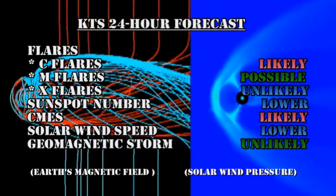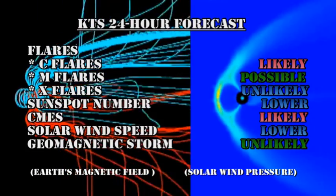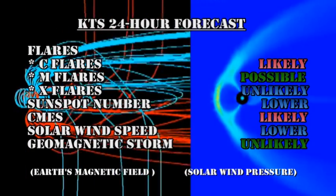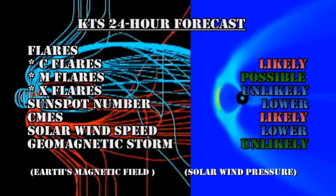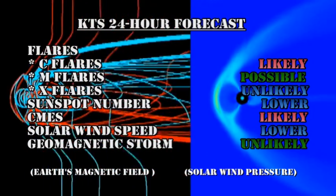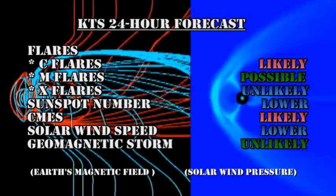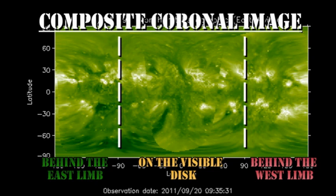My forecast for the next 24 hours: C-flares continue to be likely, an M-flare is possible, though an X-flare is increasingly unlikely, the sunspot number will probably ease lower, coronal mass ejections remain likely, the solar wind speed will probably ease lower, and the chances of a major geomagnetic storm are unlikely. From the composite coronal image, there are three bright regions just behind the east limb at the moment, and they will likely start to appear over the limb in the next 24 hours.